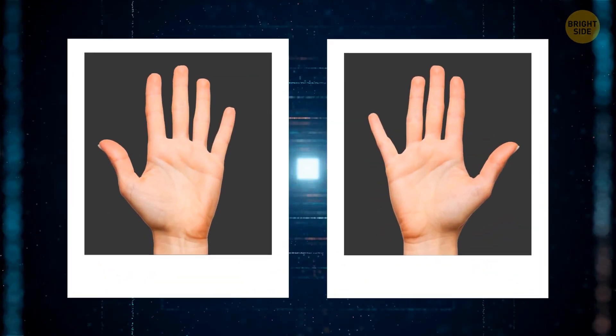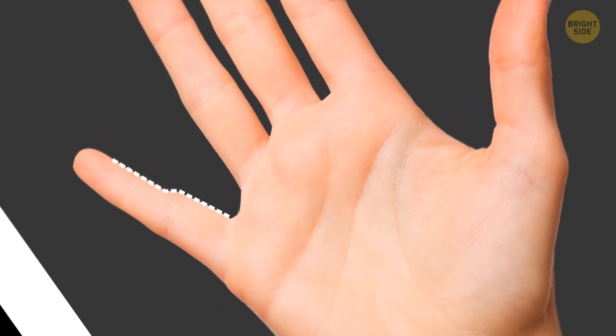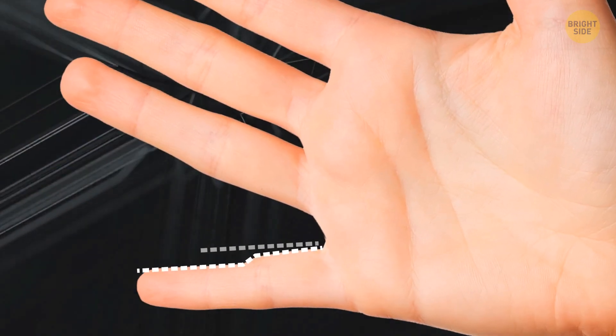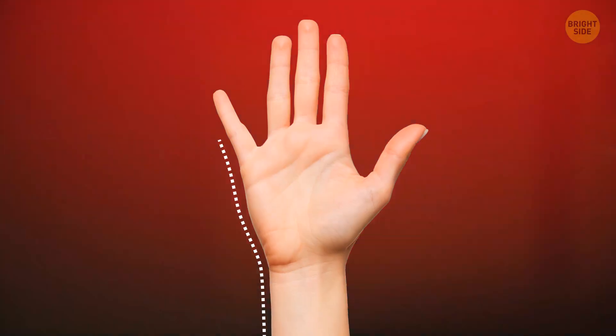Look at these two pictures. Can you spot the difference? Yup, one pinky looks a bit off, and it's all because of something you carry with you all day. If your pinky looks like this, then you're in danger!